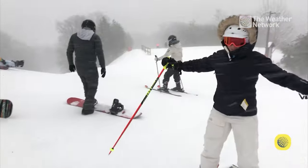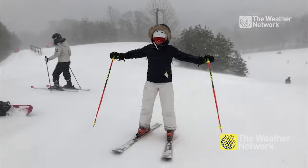The ski industry knows it has to keep up with the weather, and that's why every season we see some pretty amazing new tech and ways to keep warm.